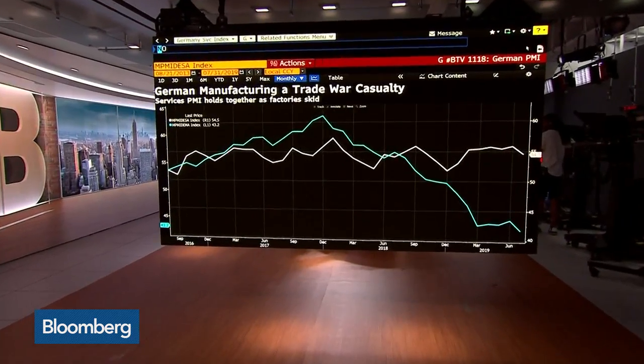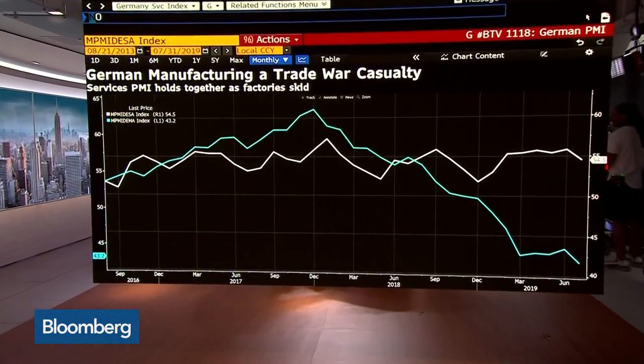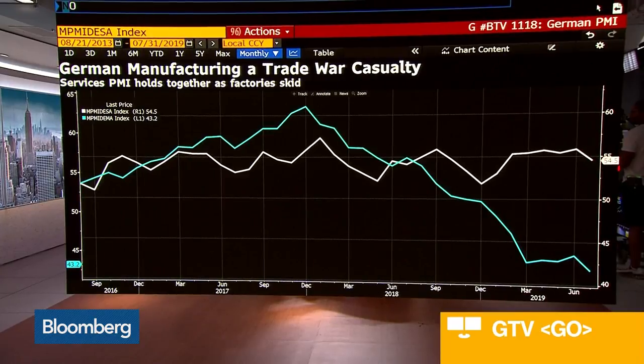So let's look at that slower growth hypothesis. I'll put a chart up here — it shows PMIs, both manufacturing and services. Services are a bit better for Germany than manufacturing. Manufacturing is really not very optimistic. What are we looking at in Germany? Are they in a recession now?